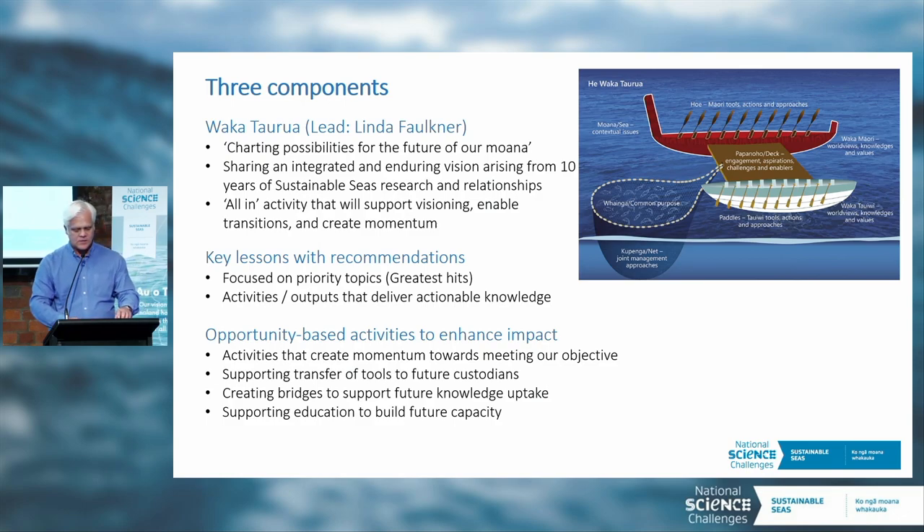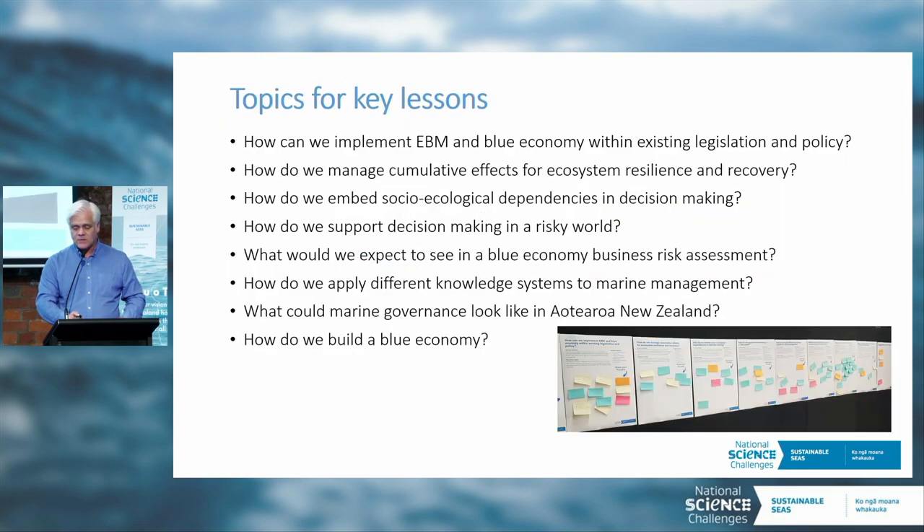Basically, through a lot of engagement with stakeholders and iwi partners, we've come up with a list of potential topics. Those were listed on the poster boards downstairs. I took a photograph this morning and I'm pleased to say there are some post-its on there now — I had to seed it with a few of my own, but it seemed to have worked. So thank you very much to those who participated in that — it's critical and important information.